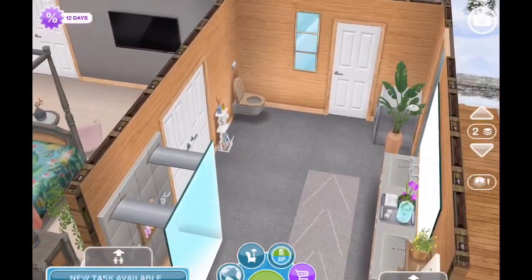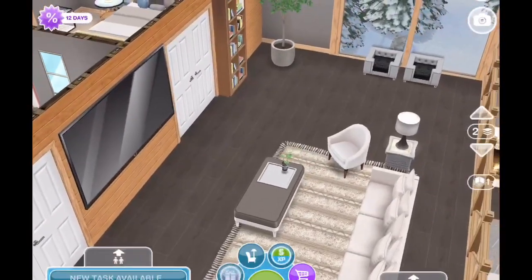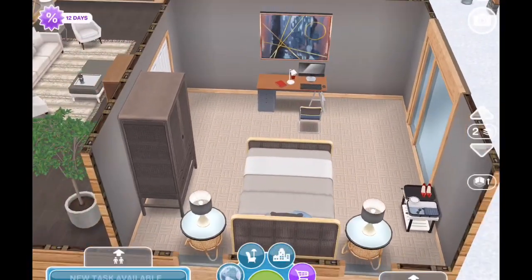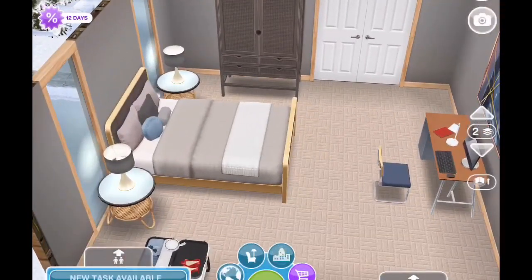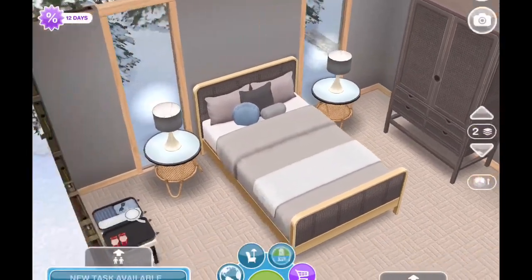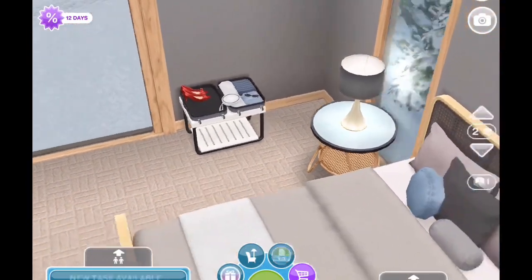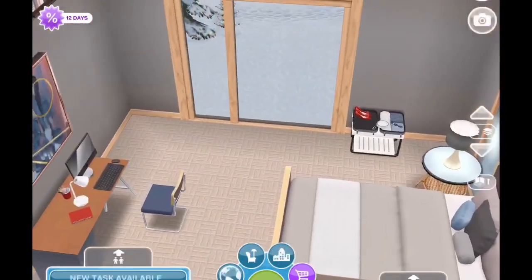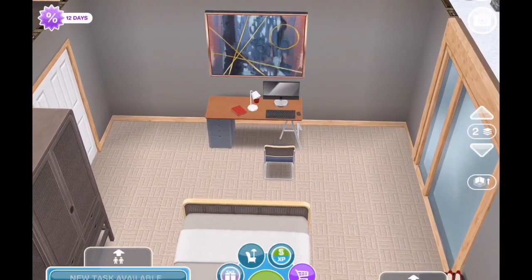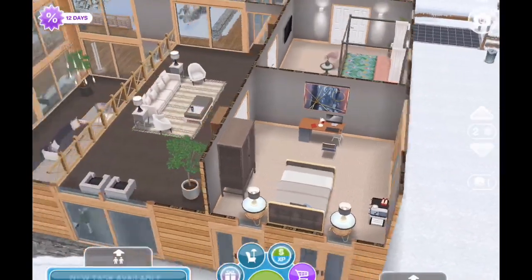I didn't put a tub in here because there's a large tub downstairs. Coming across the loft, we arrive at the guest room — which is what the subscriber requested. I made it a double-purpose room: there's the guest bed, a dresser, suitcases in the corner, lamps and side tables with some of the newer items. It's also a home office, so I put a computer desk in here where the homeowner can get some work done.